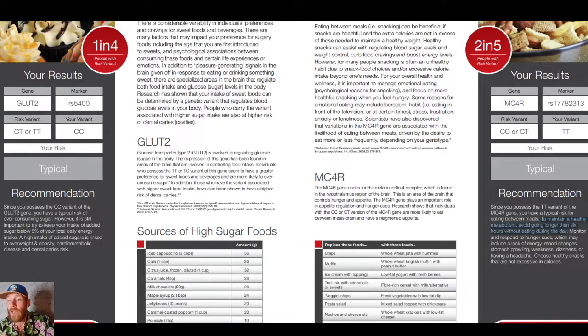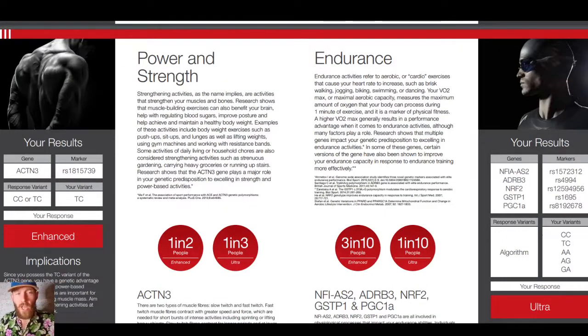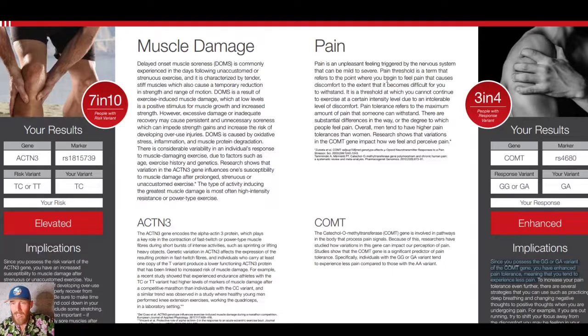Avoid going longer than six hours without eating during the day. I have the recommended version for that. Monitor the responses to hunger cues, which may cause lack of energy, mood changes, stomach growling, weakness, dizziness, or headaches. A lot of people into fasting won't have that lack of energy or mood changes because their gut microbiome community is healthy, their body knows how to go through intermetabolic switching, they're not hypoglycemic, and their body has learned to operate on ketones. Genetics for less pain equal more gain — literally.